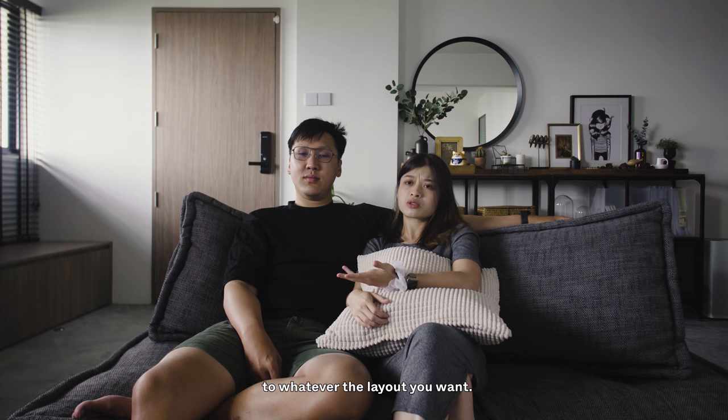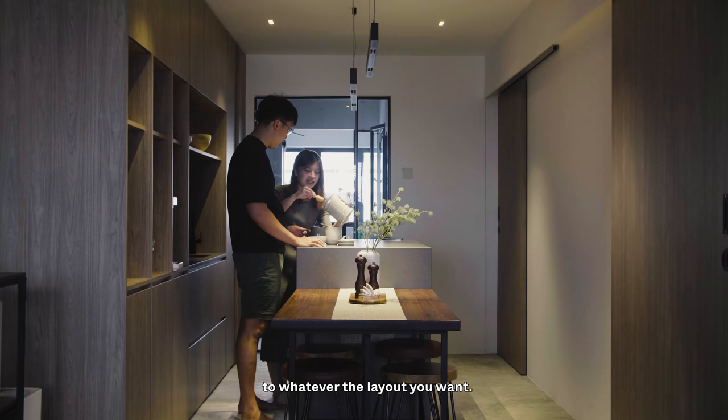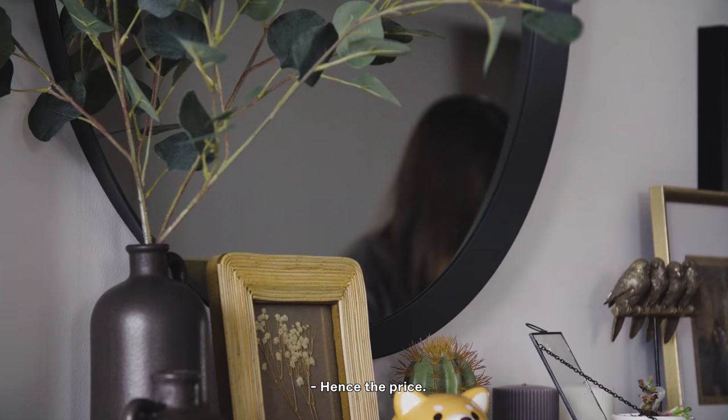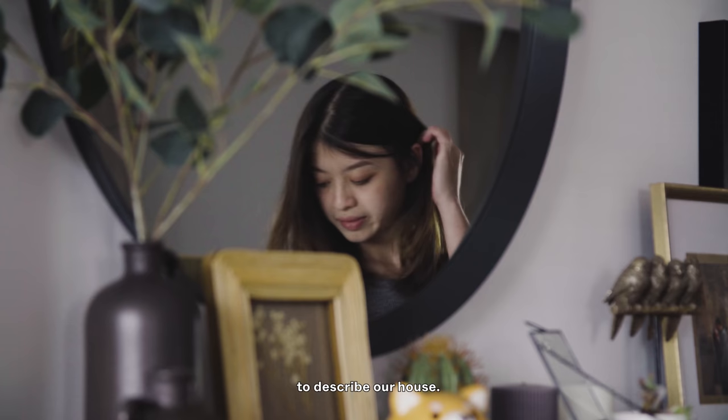When we buy a resale unit, you can essentially hack everything away and transform the space to whatever layout you want. The design possibilities for a resale unit are much more endless compared to a BTO. We basically had to tear down everything — hence the price.